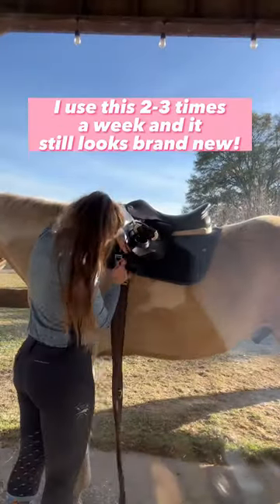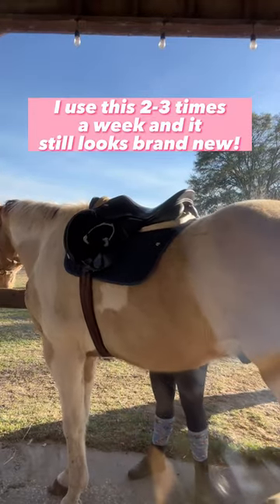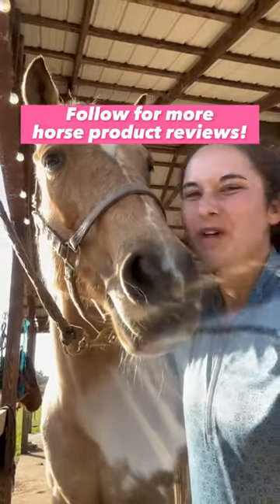I use this two to three times a week and I've washed it once and it came out looking brand new. Share this with a friend who would love it and follow for more equestrian product reviews.